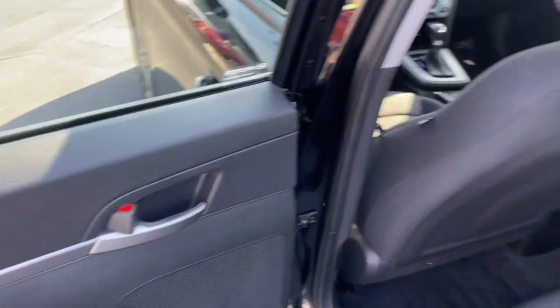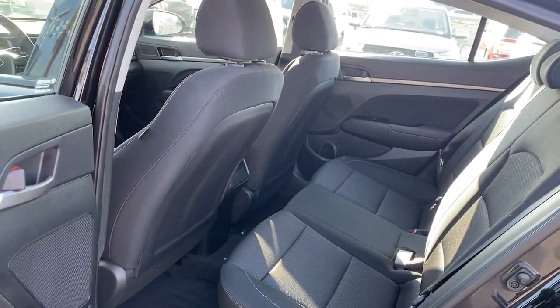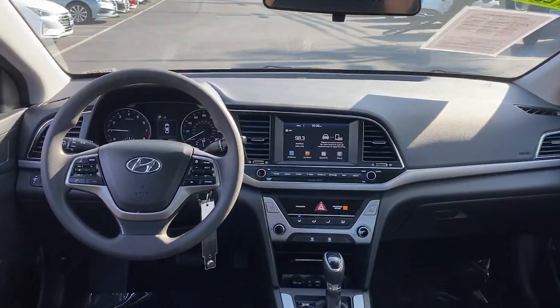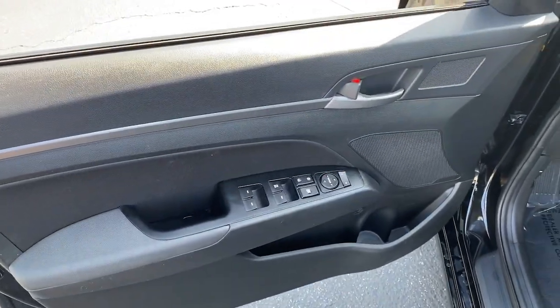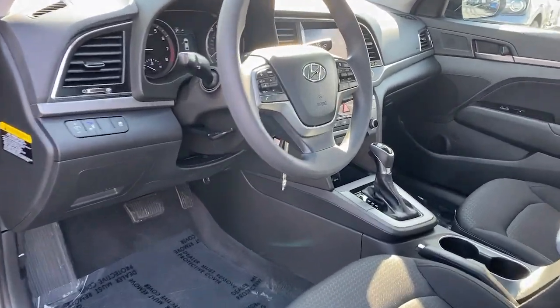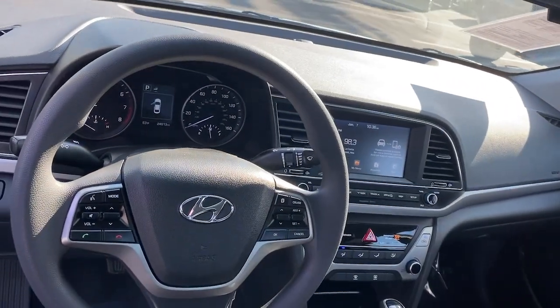The following are some of this vehicle's highlighted options: traction control, intermittent wipers, daytime running lights, trip computer, remote trunk release, cruise control, bucket seats, power windows, front-wheel drive, AM-FM stereo.